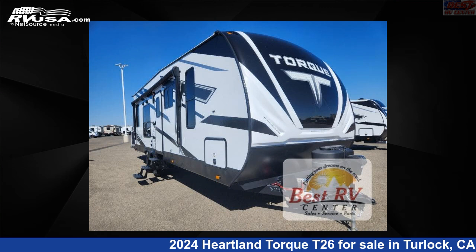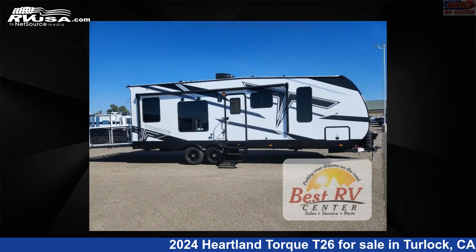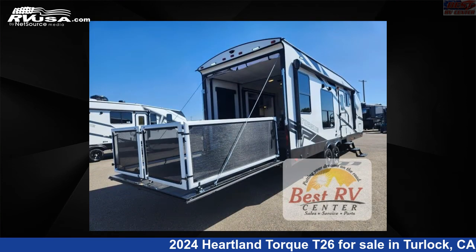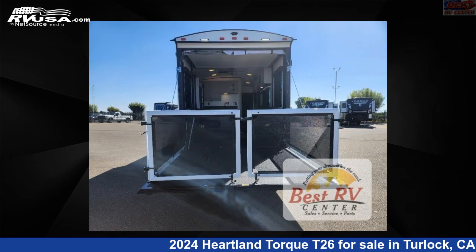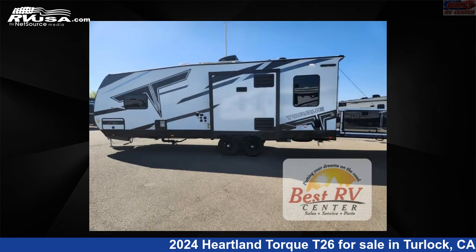This 2024 Heartland Torque T26 is a Toy Hauler RV. It is located in Turlock, California, 95382 and is offered for sale by Best RV Center. Click the link in the video description to visit RVUSA.com and see more photos as well as the current price.